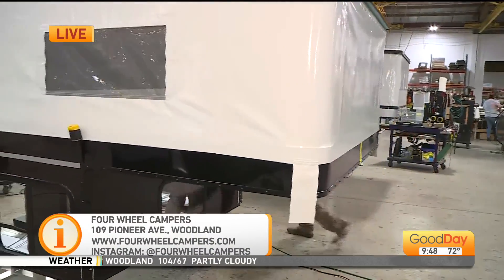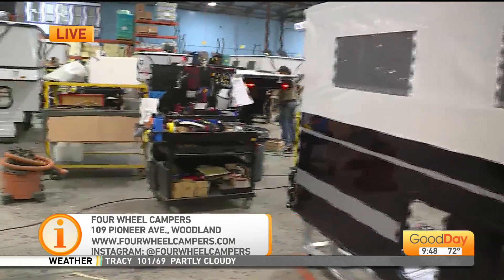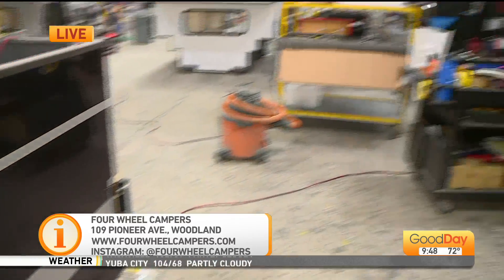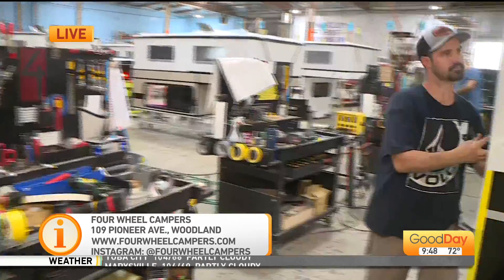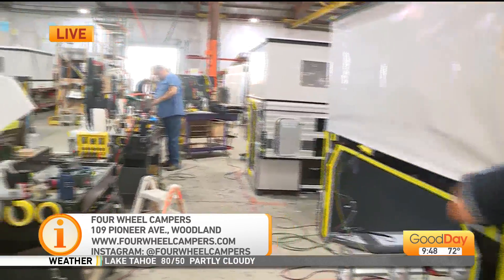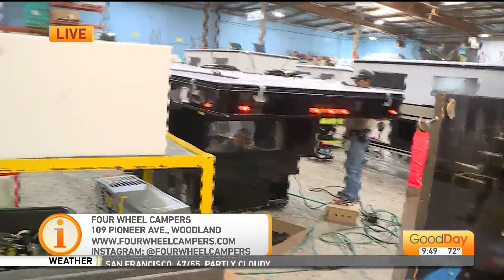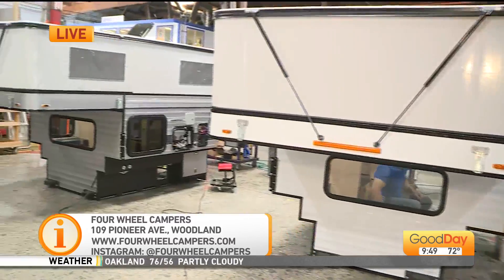Who is in the market for campers these days? What kind of family or adventure would work with the camper setup? That market is really expanding. Through the pandemic, people are finding the outdoors to be a great place to go. Our demographic used to be folks that were 50 or older, and we're now selling campers across the spectrum to folks that are 25 to 75.